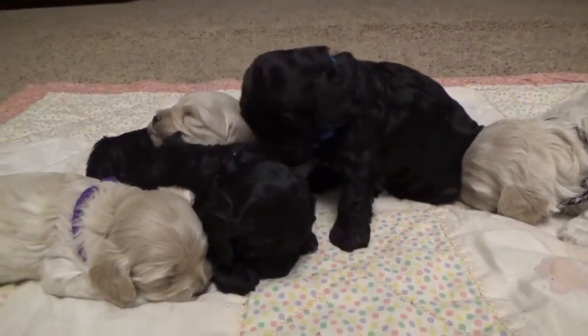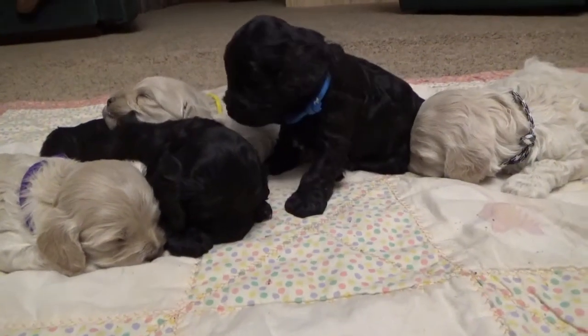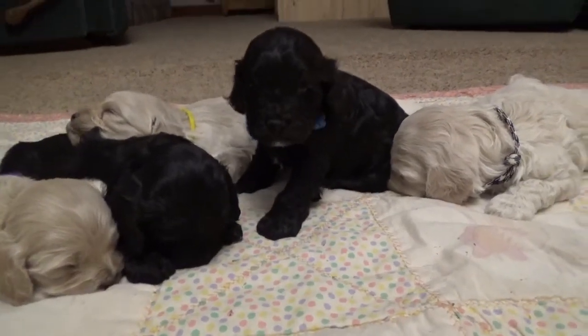Again, this is Mill Creek Family Farms AKC Champion Line Cockapoos, with our three-week-old litter from Hazel and John Wayne. Have a good week!